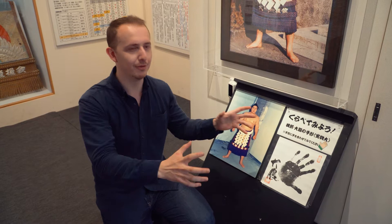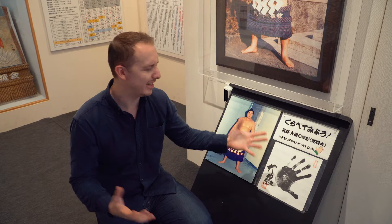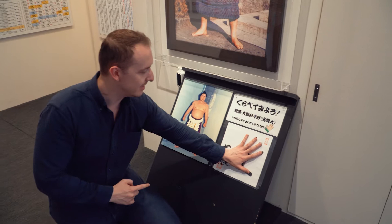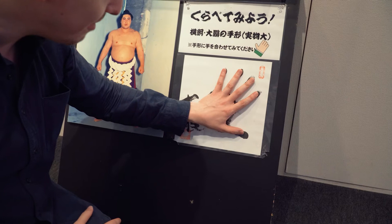If you've watched sumo wrestling before, the main objective is to throw your opponent out of the ring, which obviously requires a lot of mass, but it also requires really big hands. This is Taiho's handprint — it says 'let's compare.' Oh, not bad actually — I thought it was going to be way smaller, it's almost the same. But you can tell the edge of the print is where the fingers roll off, so he would have had much fatter fingers. It proves you can be champion but still have fairly small hands.